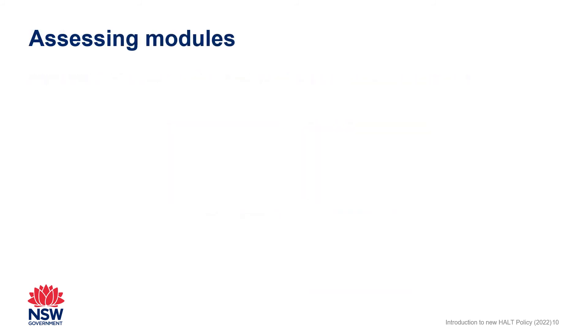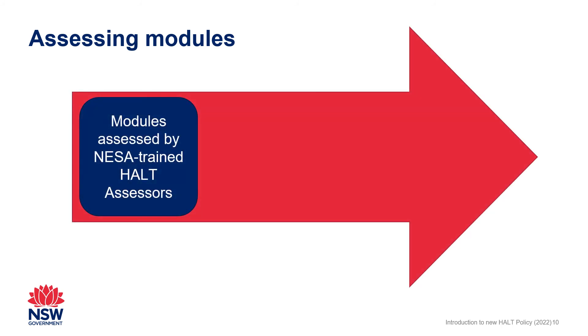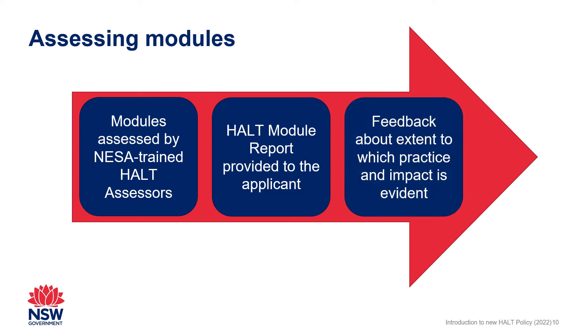When applicants submit a module, it will be assessed by NESA-trained HALT assessors. Where applicants successfully demonstrate practice against a standard descriptor, they are not required to provide any further documentary evidence for that standard descriptor in subsequent modules. Applicants receive a HALT module report after each module, which includes feedback to inform the selection and annotation of documentary evidence for the next module or modules.